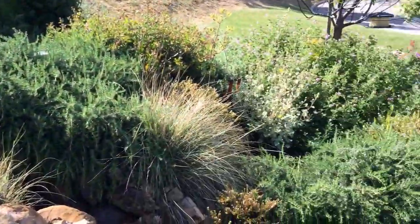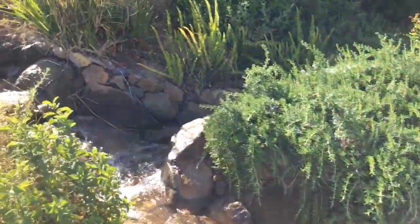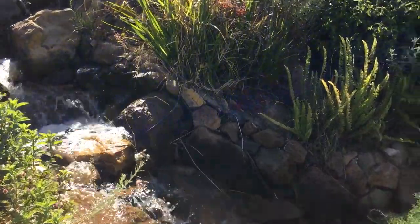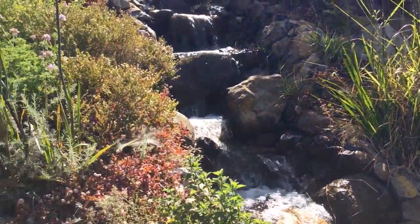There's our stream, there's our other stream, there's our other stream, and the main falls.